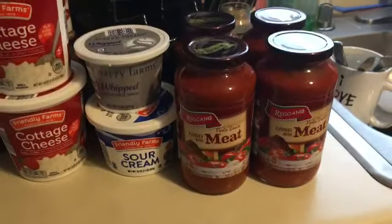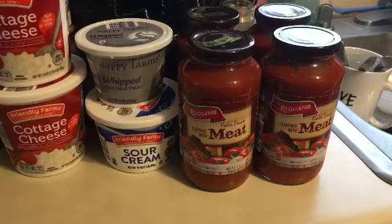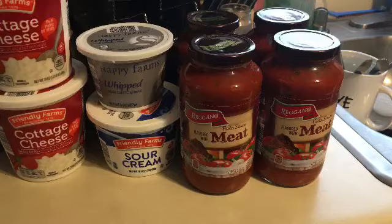Hi everyone, this is Tina H and I have a haul from Aldi's. It's a small haul — we just ran in there quickly before Larry went to work. I grabbed four jars of meat spaghetti sauce for our starter sauce.